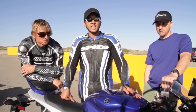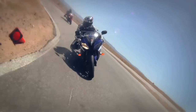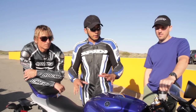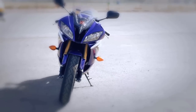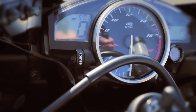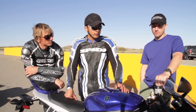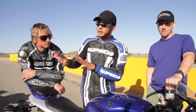The Yamaha YZF-R6 — same basic motorcycle since 2008. This bike is all about the racetrack. All the power is up top, really nothing down low. It is aging a bit, and especially this last year we would like to see some revisions to it. But all in all, not a bad motorcycle if these other ones weren't in the picture.